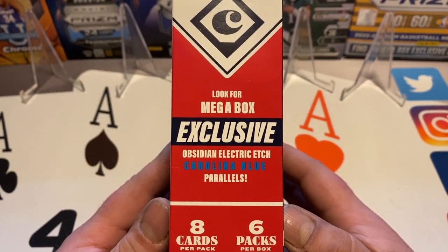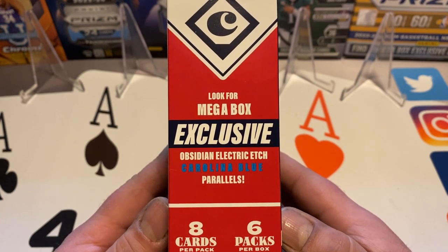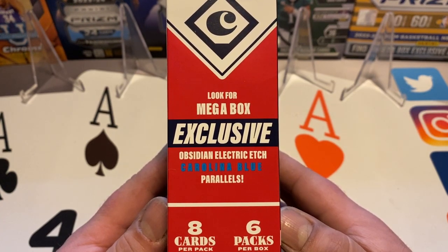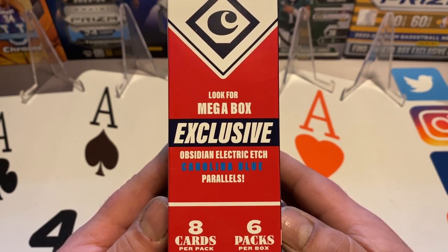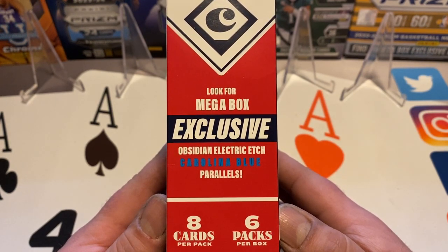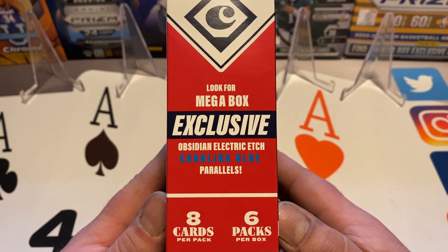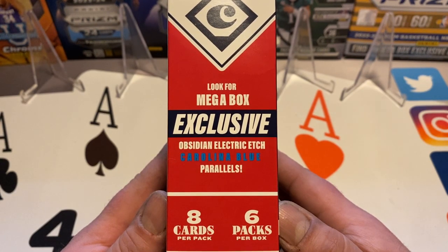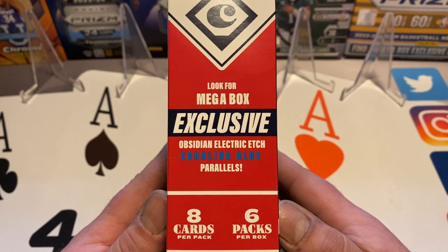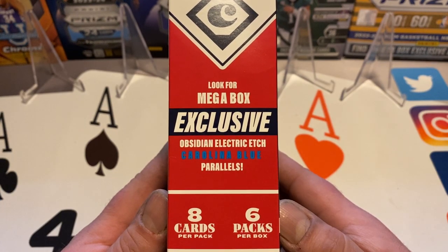For the most part these are going to be names you don't know because they're bottom-of-the-line prospects, or they're going to be retired players, which I'm okay with. Panini tends to load these boxes up since they don't have real players in them, so we might get some numbered cards. We're looking for Obsidian Electric Etch Carolina Blue parallels.